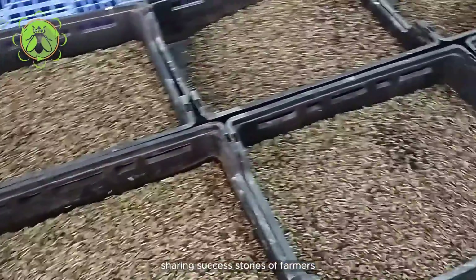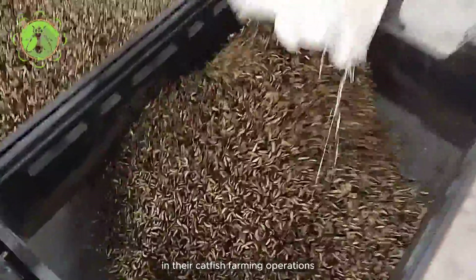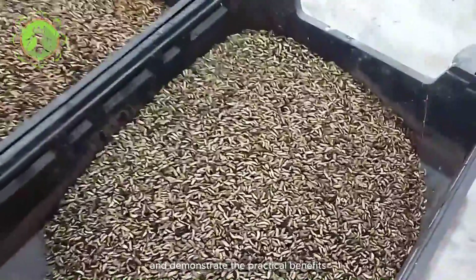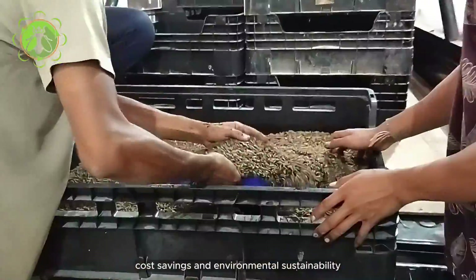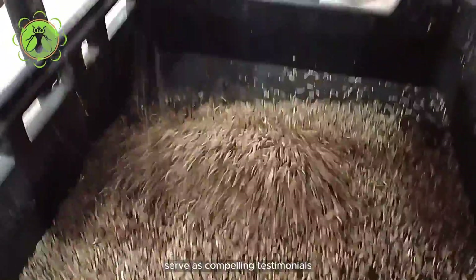Sharing success stories of farmers who have successfully adopted BSF maggots in their catfish farming operations can inspire others and demonstrate the practical benefits. Case studies highlighting improved growth rates, cost savings, and environmental sustainability serve as compelling testimonials.